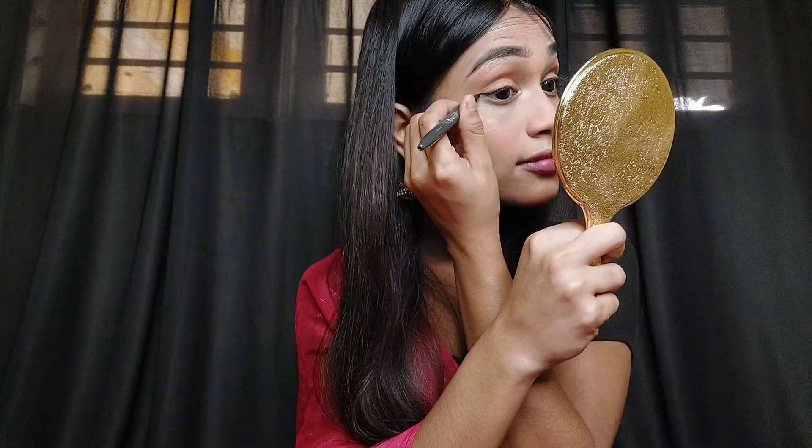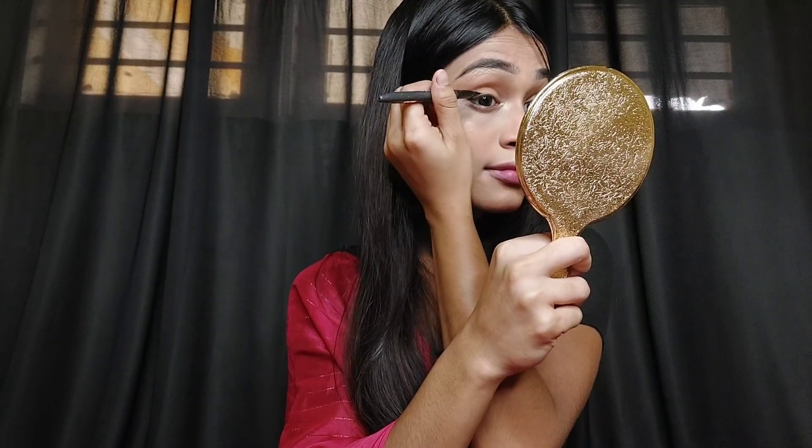I used this eyeshadow color. After applying the eye shadow, I will use a wing shape on the outer corner. I will use eyeliner the same way, and then use Maybelline's mascara.